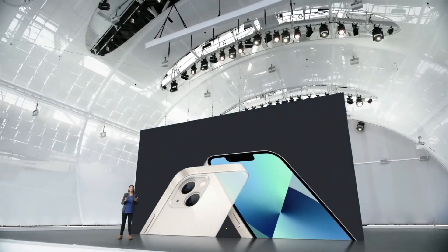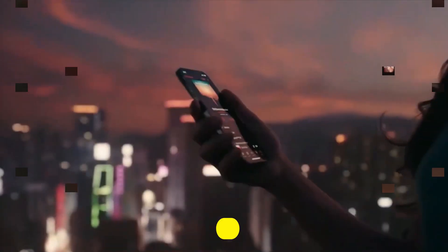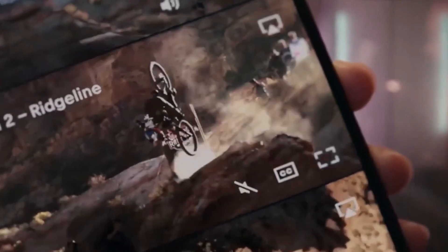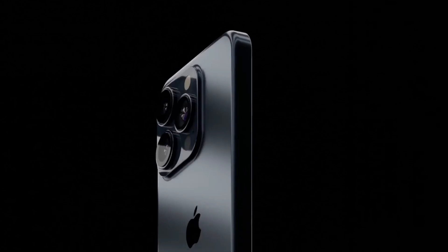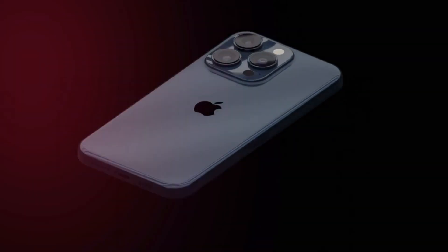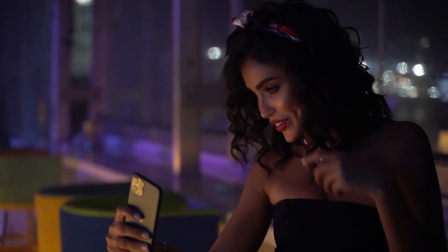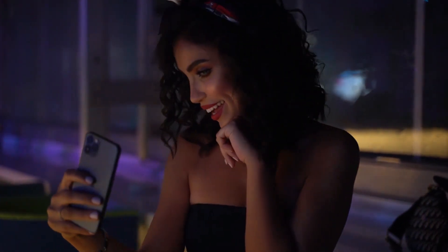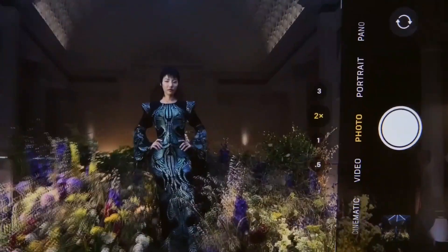Apple analyst Ming-Chi Kuo thinks that the iPhone 15 Pro Max will have a periscope telephoto lens, which would use optical optics to increase the camera's zoom range without cropping or digital amplification. The iPhone 15 Pro Max may have a 6x periscope zoom, which is twice as powerful as the iPhone 14 Pro Max. The digital zoom range is unknown, but it will exceed the iPhone 14 Pro Max's 15x. The periscope lens is expected to be exclusive to the Pro Max, possibly coming to the iPhone 16 Pro next year. Apple also appears to be swapping the ultra-wide and telephoto cameras on both the iPhone 15 Pro and Pro Max.